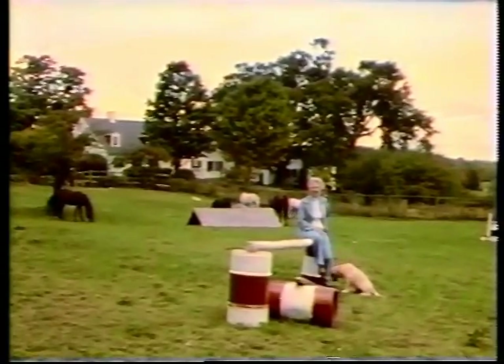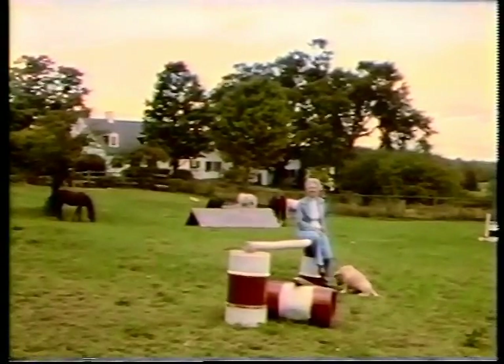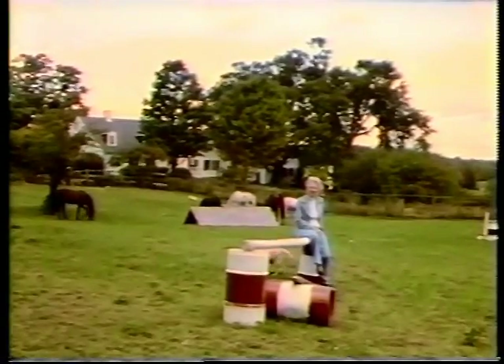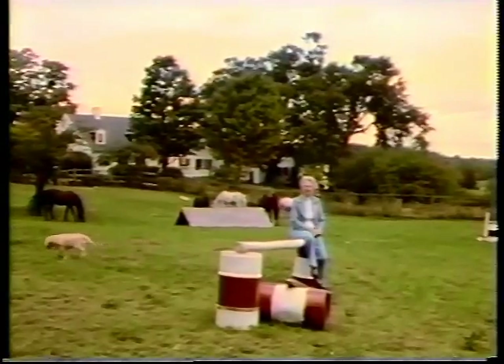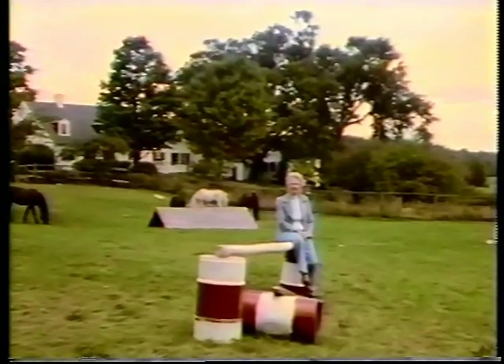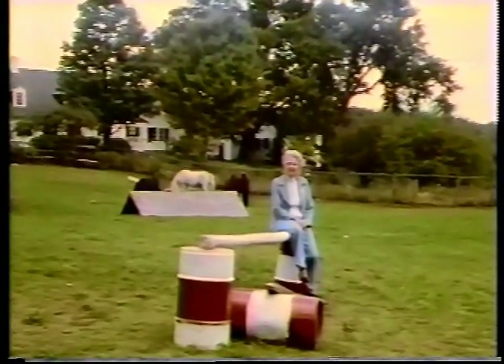Welcome to River Road Farm. I am Rachel Page Elliott, and this is where many of the dogs were photographed that you are going to see in this film program on structure and gait. Our family moved into this old farm in 1946, and since that time, it has been the site of horse shows, dog shows, field trials, and even sled dog races.